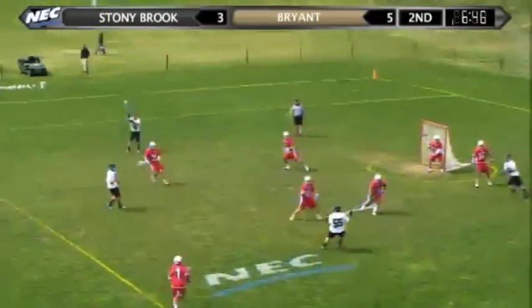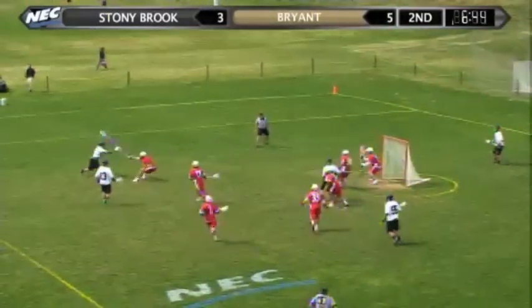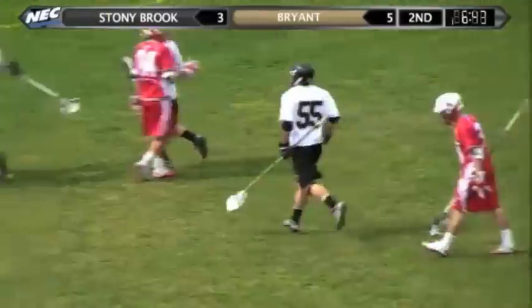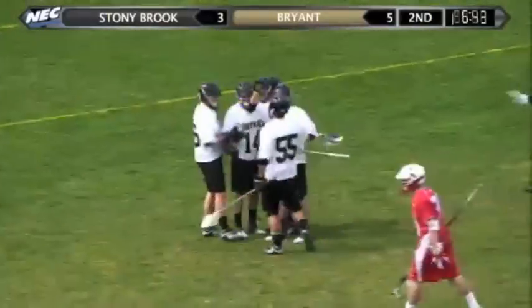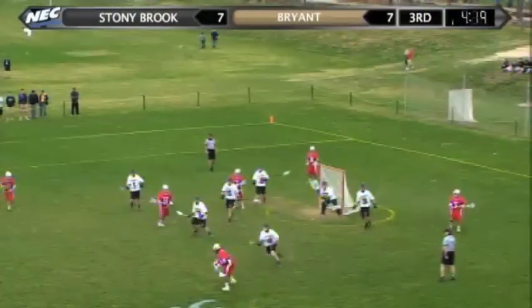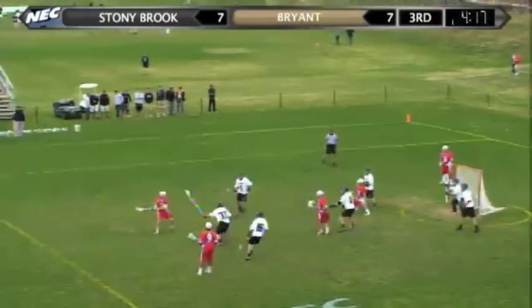Foley has it. Foley swings it back outside. Shot McMahon and a score! McMahon has his second on the day. Foley has his first assist. And the Bulldogs go back up three.